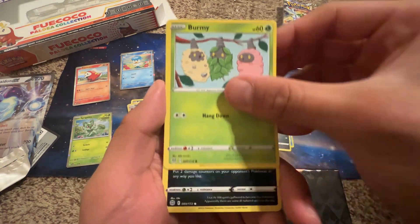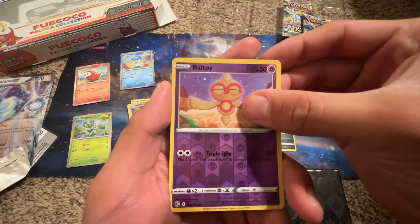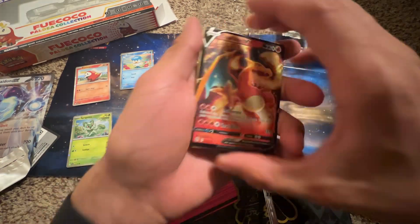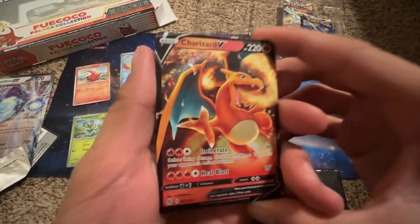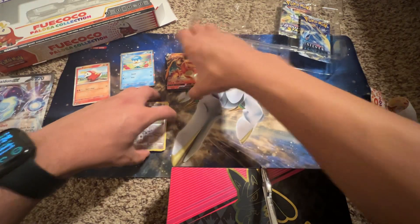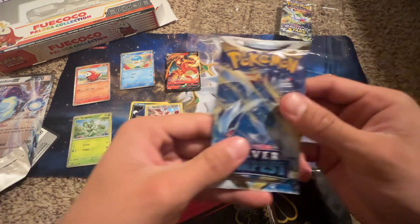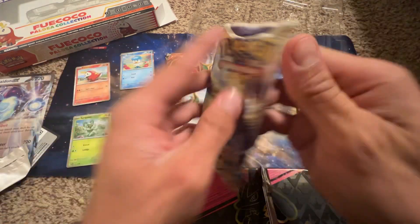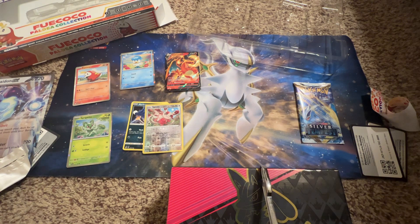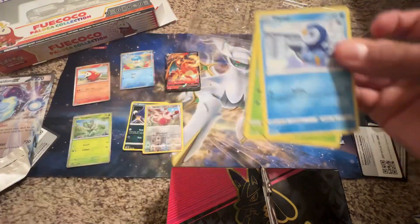For a thousand subscribers I was thinking about doing a live stream — okay, okay, we got a Charizard! We got the Charizard! Let's go! I'm just gonna sit you right there. I think that's one of the few times I've actually pulled the Charizard out of a pack — I did pull one out of my shorts once, which was really fun.